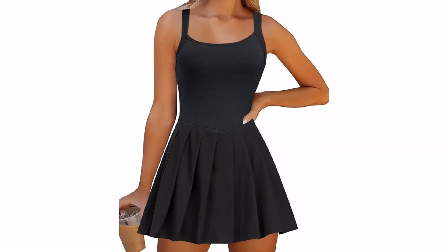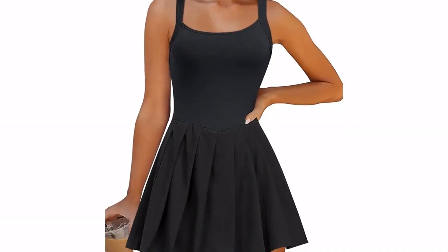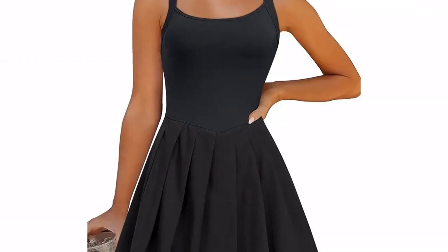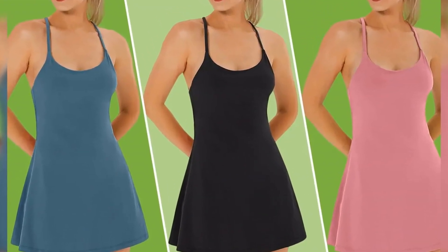Reviewers say it's a dream on hot days. 'I absolutely love this little dress,' one shopper wrote after a day wearing it to the zoo on a scorcher. 'I was so cool and comfortable all day. I got wet from the splash zone and it dried in a few minutes.'